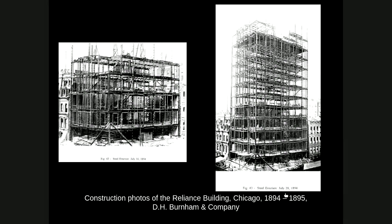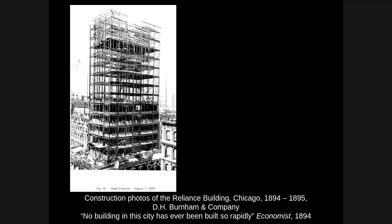Comparing back to the Monadnock building: load-bearing masonry not only had the thick wall issue, but it takes a lot of time to lay all those bricks and allow the mortar to cure. A masonry building takes much, much longer than a steel frame building. The next photo shows the framing for the cornice — 15 floors up — and the date is August 1st, just a few more days after the previous photo. Publications at the time like The Economist noted that no building in this city had ever been built so rapidly. This really amazed people who weren't familiar with construction and engineering.